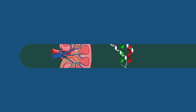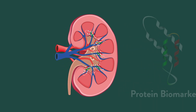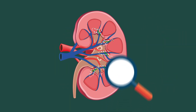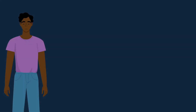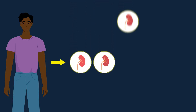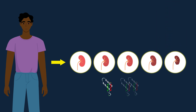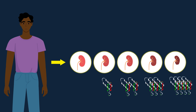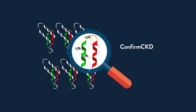Biomarkers are molecules that indicate processes taking place in the body. In the case of Confirm CKD, the test looks for the presence of a specific biomarker produced by kidney cells. Levels of the mature protein in the blood are normally low in healthy humans. However, when certain mechanisms of chronic kidney dysfunction occur, the level of this biomarker sharply increases before the patient loses significant kidney function. This rise can be detected and used to identify and treat patients with early-stage kidney disease.